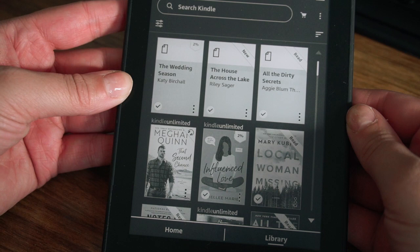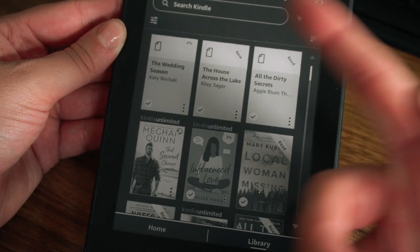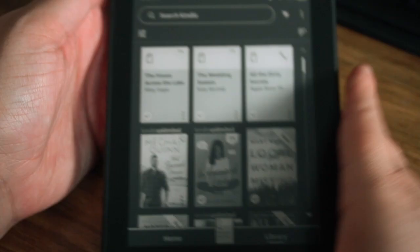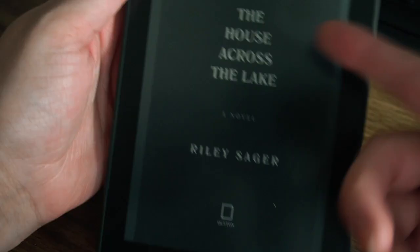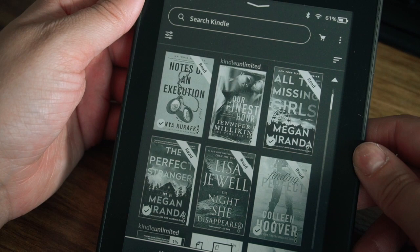First we have The Wedding Season by Katie Burchall. This one doesn't have a cover because it's an ARC — that's what it looks like whenever I don't have a cover. And then we have The House Across the Lake by Riley Sager, also an ARC, and All the Dirty Secrets by Aggie Blum Thompson — I actually have read this one. It usually just says 'uncorrected proof' at the top, then the title and the publisher.